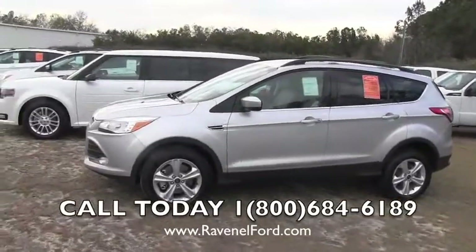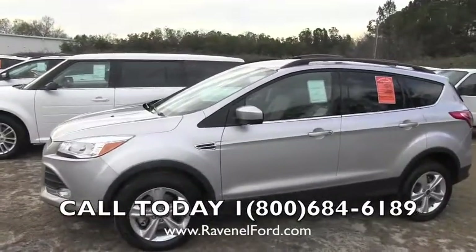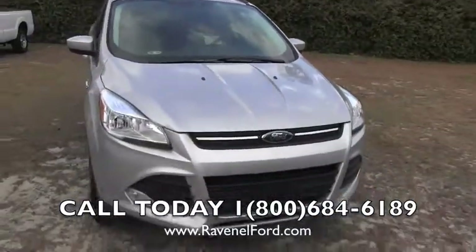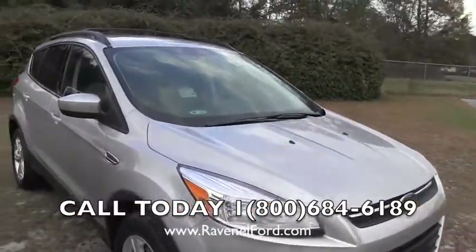This is the 2013 Escape — a totally new redesigned body style. This thing is one of the hottest small SUVs on the market; they call them crossovers nowadays. It's a very gorgeous vehicle. Go online and google it — this has got some great safety ratings with the Ford Escape.